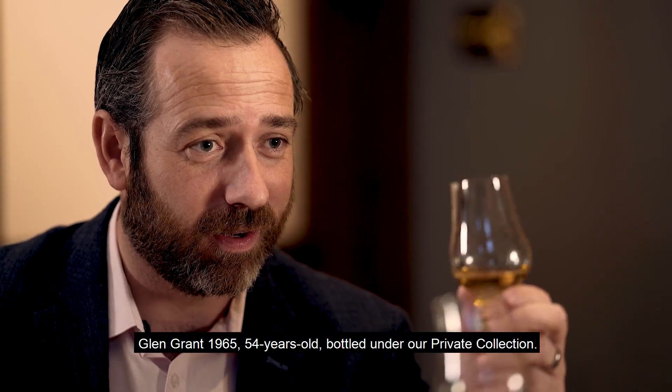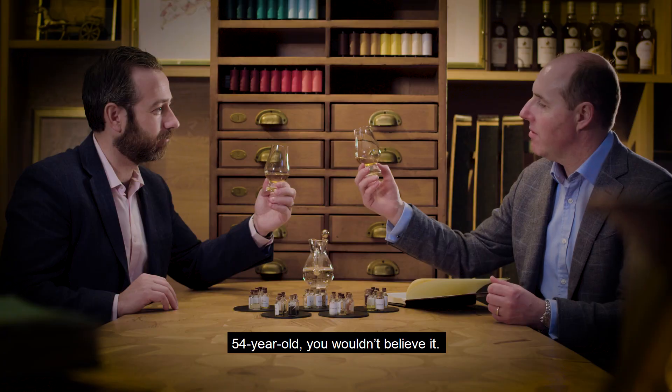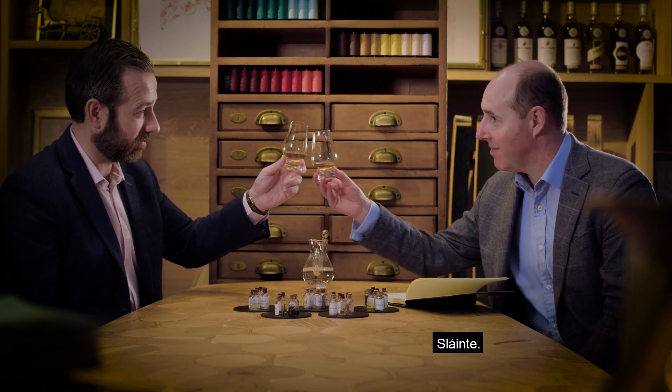Glen Grant 1965, 54 years old, bottled under our private collection. 54 years old? Nah, you wouldn't believe it. What a lovely, lovely dram. It's stunning. Slàinte. Slàinte — it is brilliant.